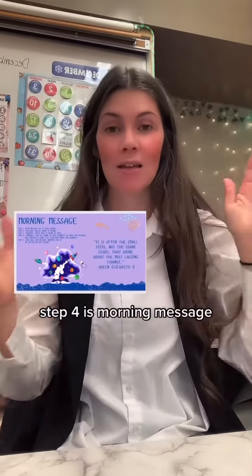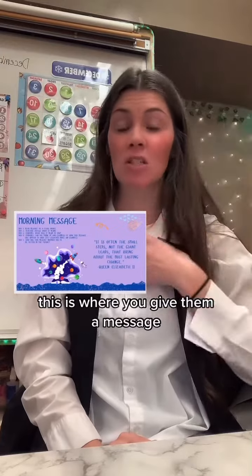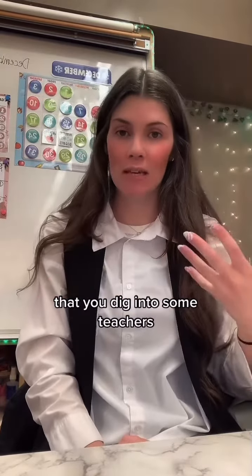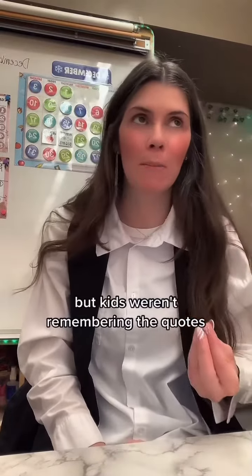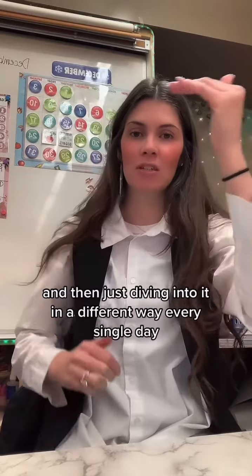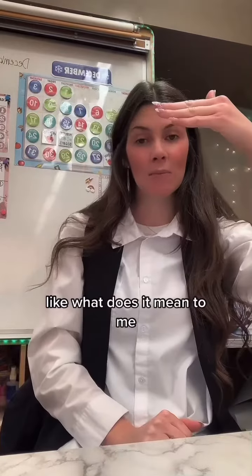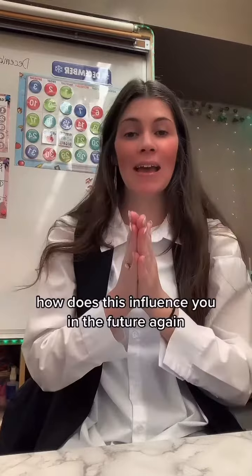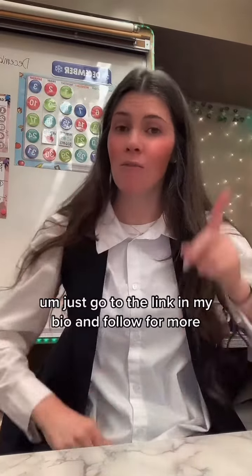Step four is morning message. This is where you give them a message — either from you or some kind of inspirational quote that you dig into. Some teachers do a new one every day, but I found kids weren't remembering the quotes. So I started doing one per week and then diving into it in a different way every single day — like what does it mean to me, what does it mean to you, how does this influence you in the future? Again, you can find all that stuff on my TPT. Just go to the link in my bio and follow for more.